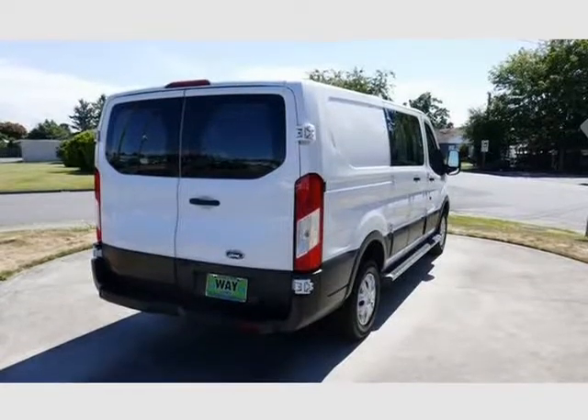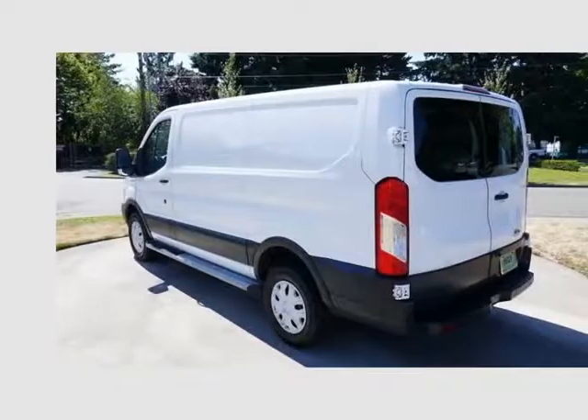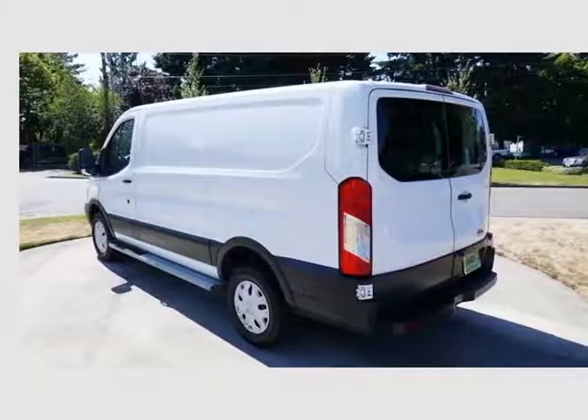The 2015 Ford Transit offers numerous available configurations, impressive payload and towing capacity, and strong, fuel-efficient turbocharged gasoline and diesel engines, with pleasant road manners for a van.